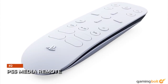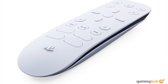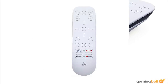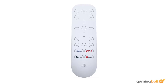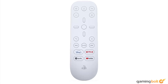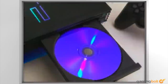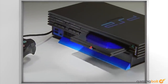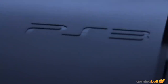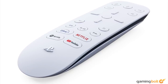The PS5 Media Remote. Here's a device that, despite PlayStation releasing one with every console since the PS2, people still seem to be surprised by its existence. Much like the previous PlayStation remotes, this device is very focused on movie playback controls and just generally using your PS5 as a media device. The idea definitely made more sense back when the PS2 was a lot of people's first DVD player, and the PS3 was a lot of people's first Blu-ray player.